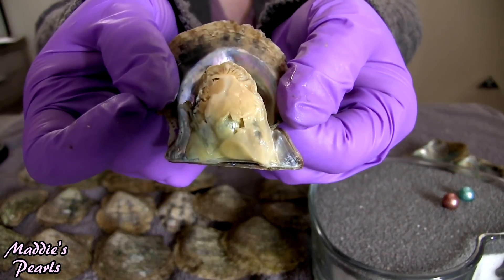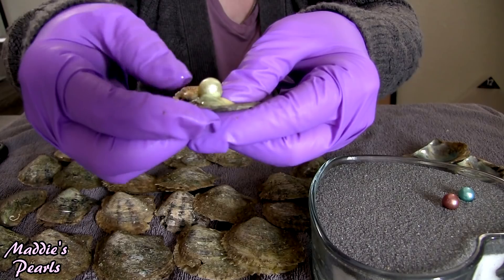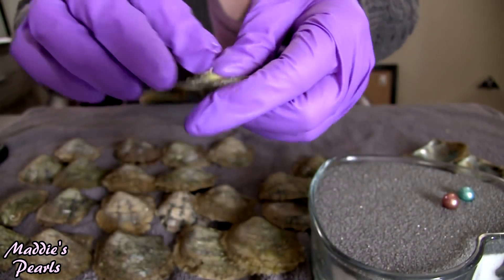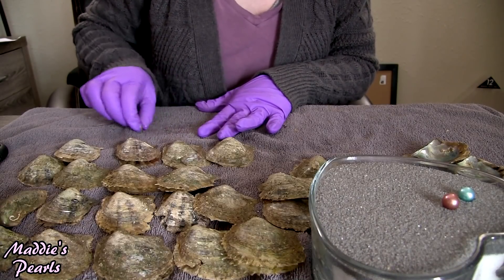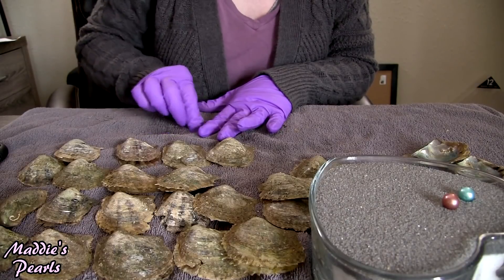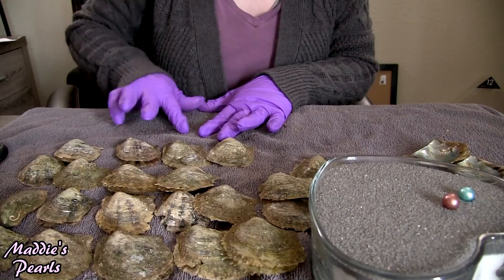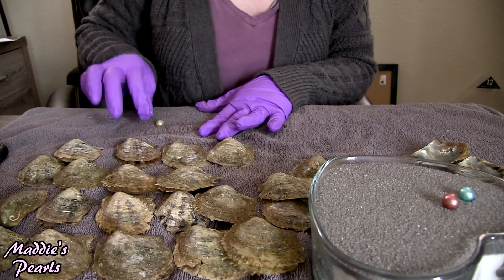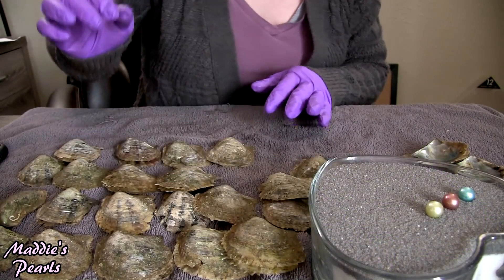It looks like I might have another one — that is a light green. I love using these light green ones for mounts. There are so many fun mounts that are perfect for light green Edisons.